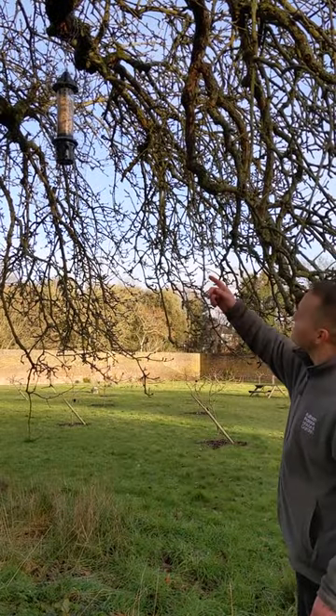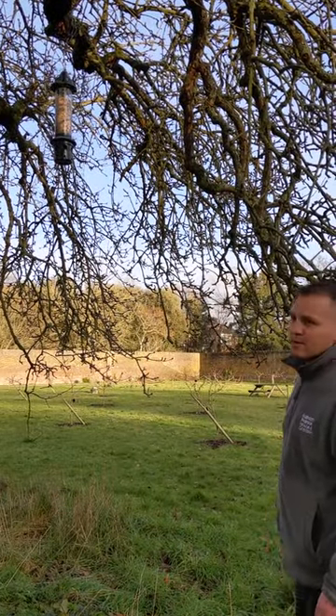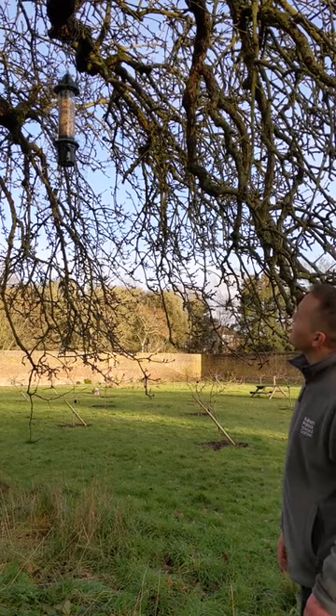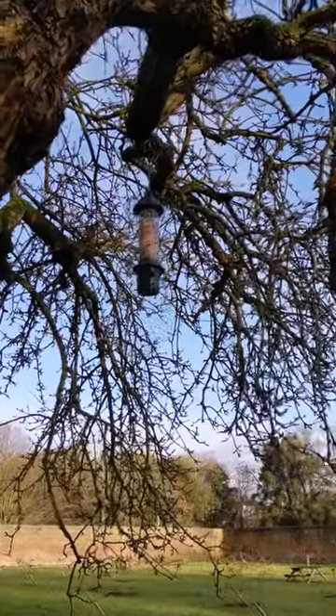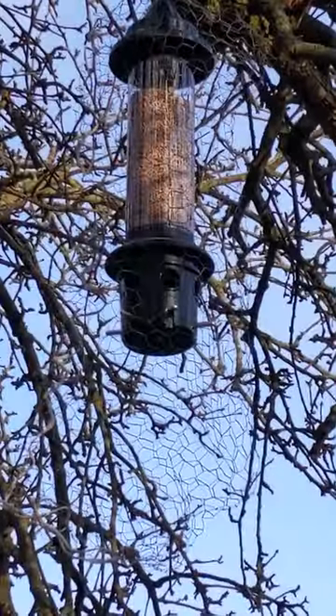This is one of our bird feeders we've put up, and it's to attract small birds. The mesh is on the bird feeder to stop ring-necked parakeets and squirrels from damaging the feeder and taking all the food.